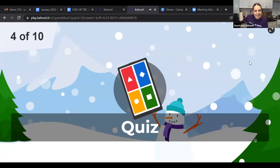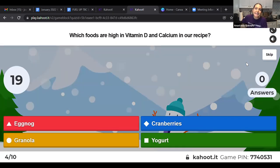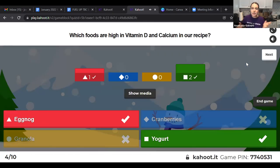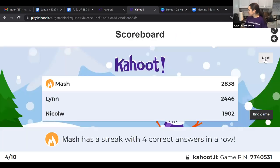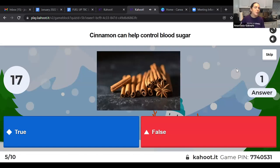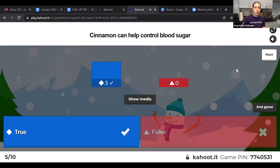Which foods in our recipe are high in vitamin D and calcium? The dairy products — eggnog and yogurt — are high in vitamin D and calcium. True or false: cinnamon can help control blood sugar? That is TRUE — cinnamon helps our cells use up sugar in our blood, helping to control blood sugar and avoid really high blood sugar spikes.